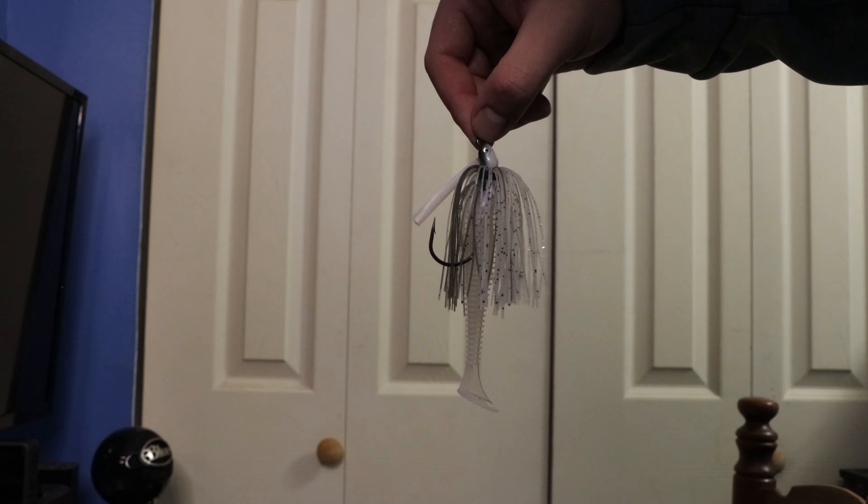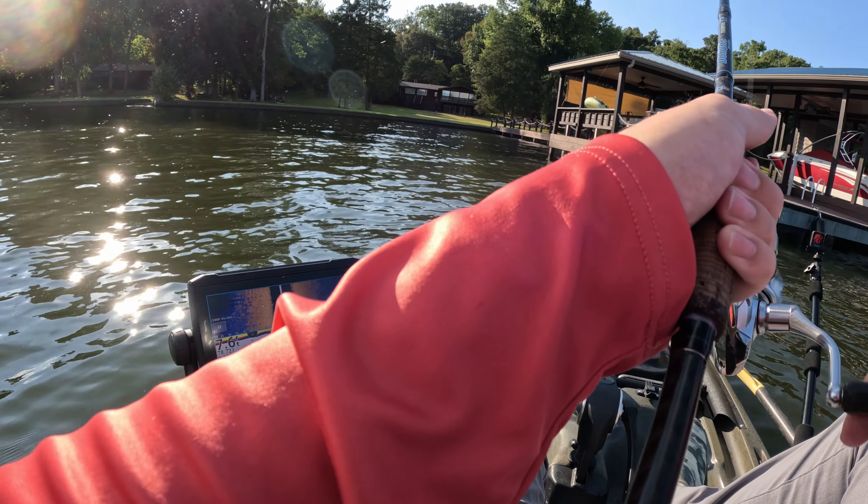The second mistake that I see many anglers making whenever fishing the paddle tail is not using the right jig head for the right situation. It is crucial to consider the weight of the jig head so you can reach the desired depth where the bass are staging. I normally like to fish it near the top of the water column and will use an eighth-ounce jig head most of the time. If I want to fish it deeper, I would use a heavier jig head so it can get to the desired depth much quicker. Using a lighter jig head will make it look more realistic moving throughout the water.